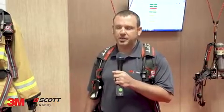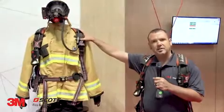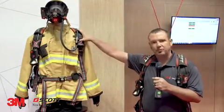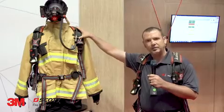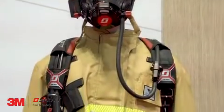One of the products that we're showcasing this year at FDIC is our new AirPak X3 Pro SCBA, designed to meet the upcoming NFPA 2018 standards. One of the things we've done with the product is we wanted to maintain the reliability and durability that our customers have come to expect with the Scott AirPak SCBA, but we wanted to enhance three key areas: cleanability, comfort, and connectivity.